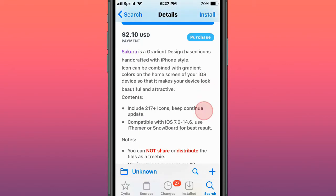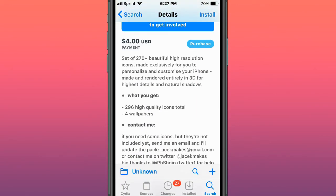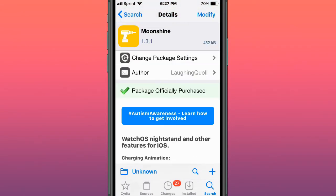This tweak is called Sakura — it's gradient design-based icons handcrafted with iPhone style. This tweak is called TheBigCheese, with 270-plus beautiful high-resolution icons made exclusively for you to personalize and customize your iPhone. This tweak is called Moonshine — Apple Watch-inspired features for iPhone.